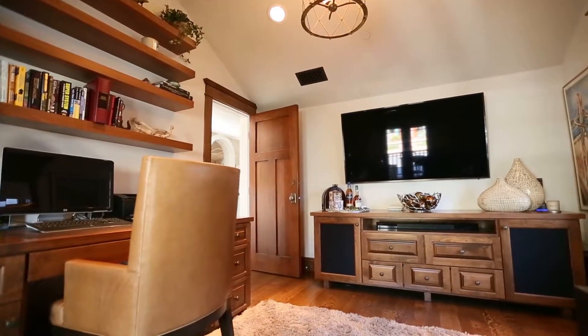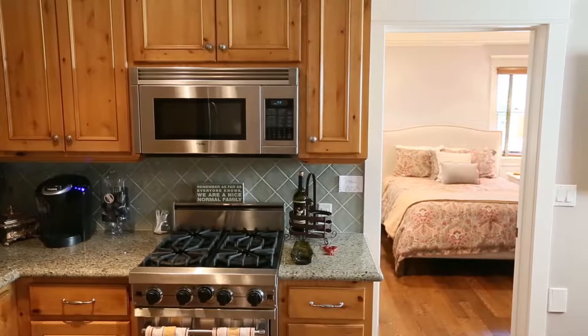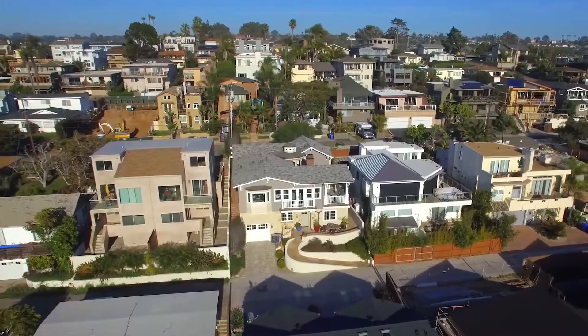With an additional two bedrooms as well as a separate guest house with a bedroom, bath, kitchenette, and living area, there is definitely an abundance of space in this expansive estate.